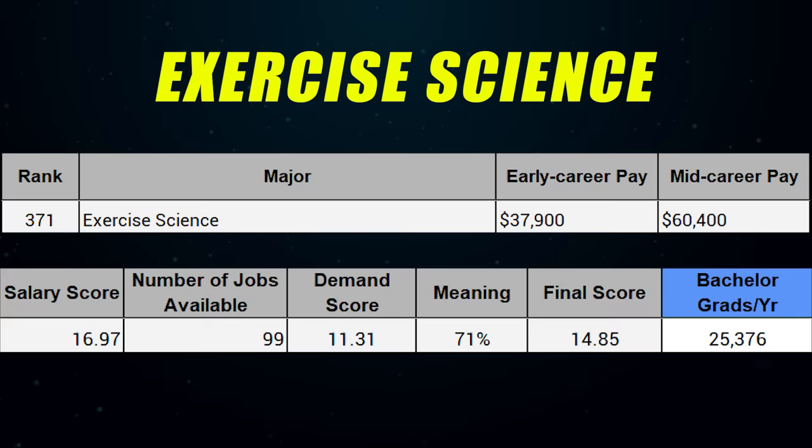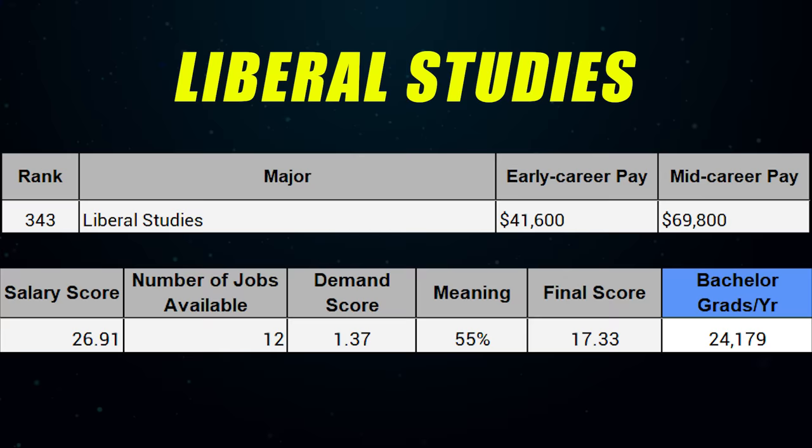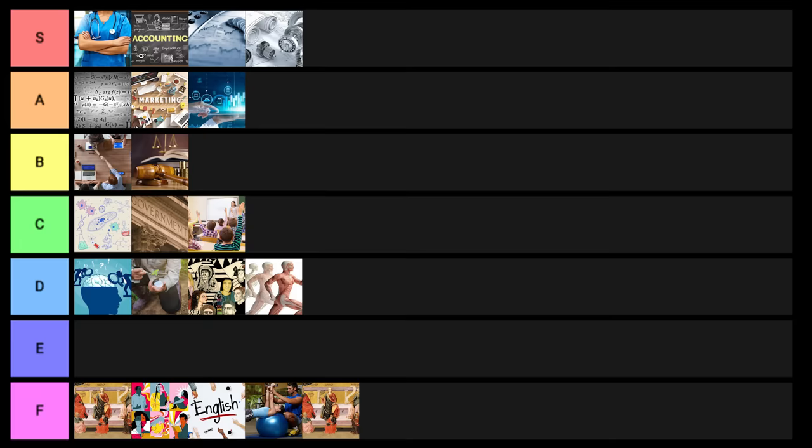Exercise science is unfortunately one of the worst degrees — I think it's really interesting but it goes into F tier. Liberal arts studies or liberal studies also goes into F tier. History has somewhat decent statistics compared to a lot of related degrees, but I'll put it into D tier. Computer science, of course, goes into S tier.